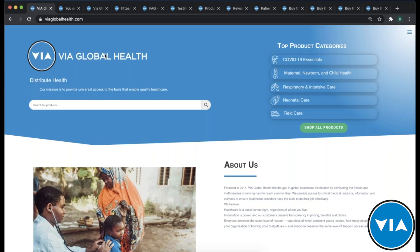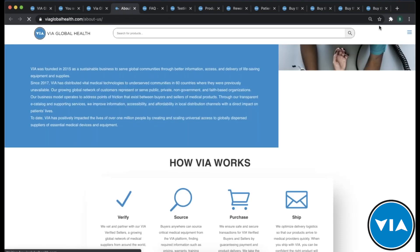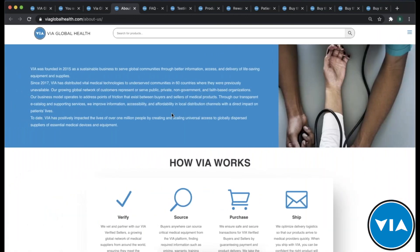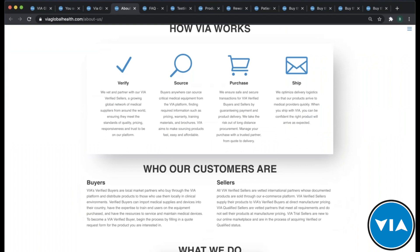Before I get into the actual products, I want to talk through some information about VIA. On the About page, all the navigation is there to easily find your way around the site. We want to be very clear about who we are, what we stand for, and how we work. We're very much about transparency — we have nothing to hide. We want to make this easy for our buyers, but also very honest, giving background about who we are as a company and how our process works.